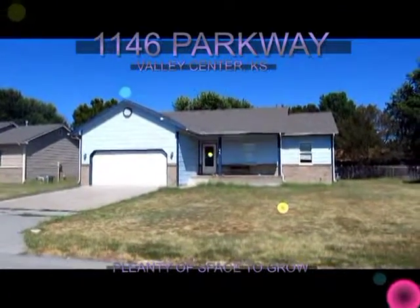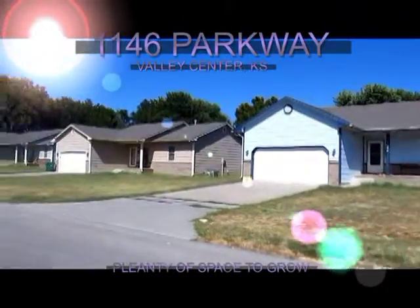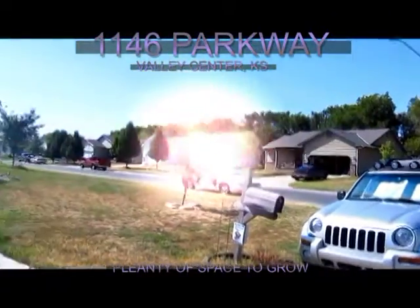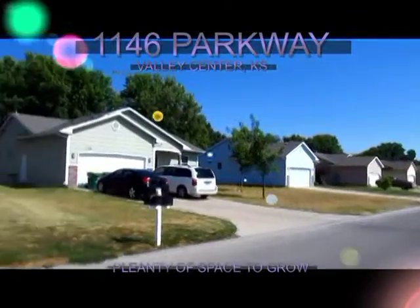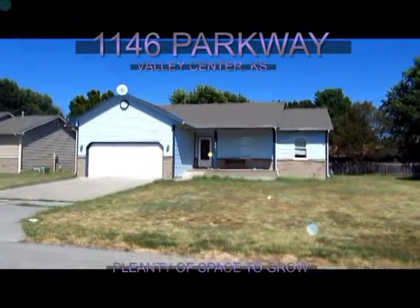Here we are at this great home located at 1146 Parkway in Valley Center. I'm going to give you a little idea of what the neighborhood looks like. Great family-oriented neighborhood with modern homes. Now we're going to go check the back of the house to give you an idea of what's going on with the backyard.